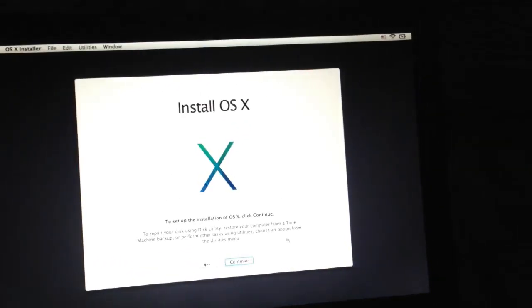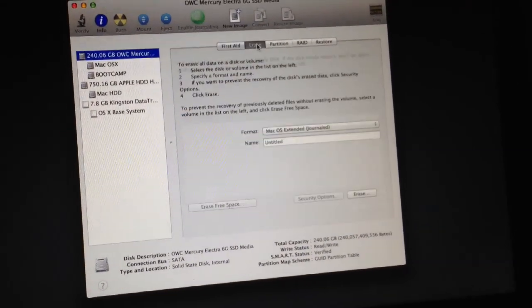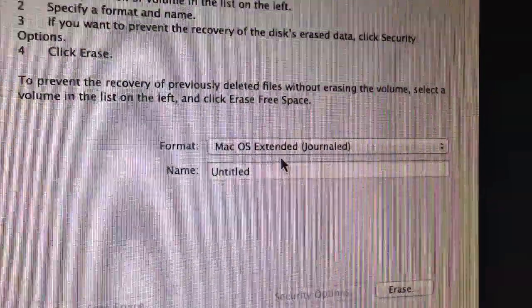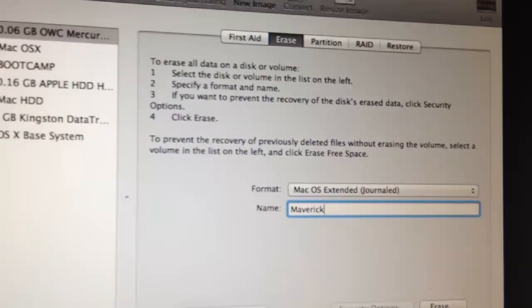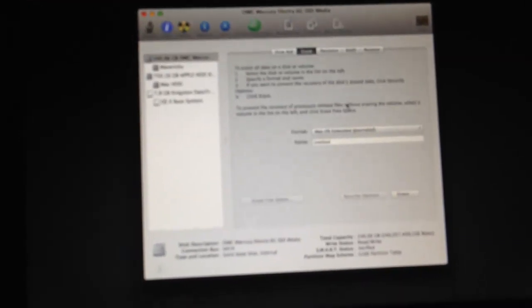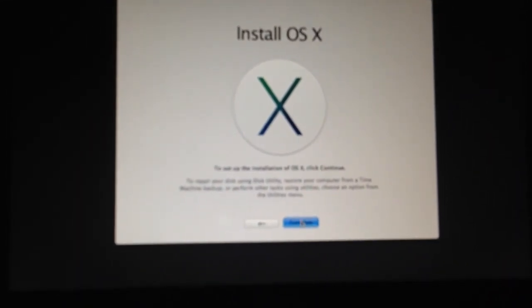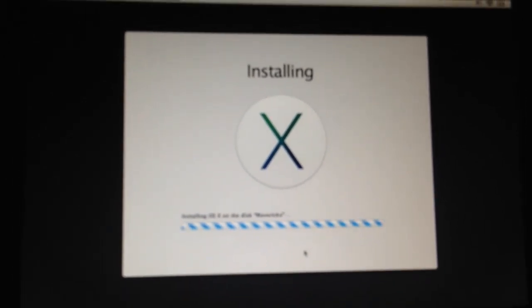Go to Utilities, then Disk Utility. Click on your solid state drive, hit Erase, and make sure it's in Mac OS Extended Journaled format. Name it 'Mavericks' and click Erase. Once you click Erase, your whole hard drive is gone - everything is erased. When done, exit out. You'll be back at the Mavericks screen - hit Continue, hit Agree, and install it on Mavericks. That's it - that's a clean install.